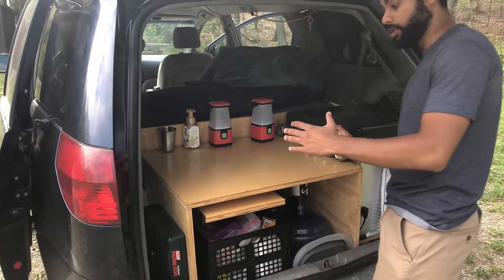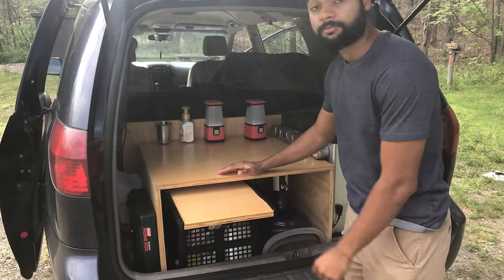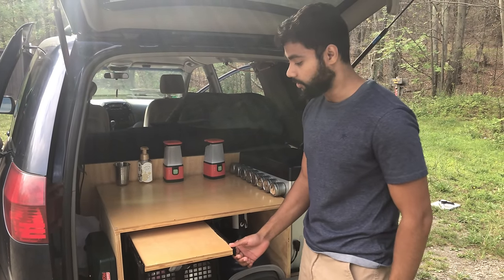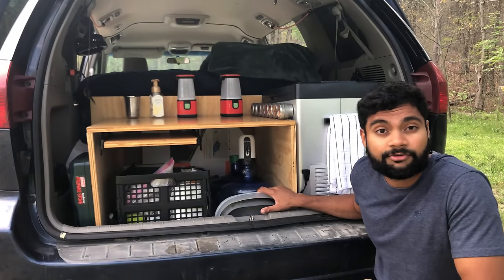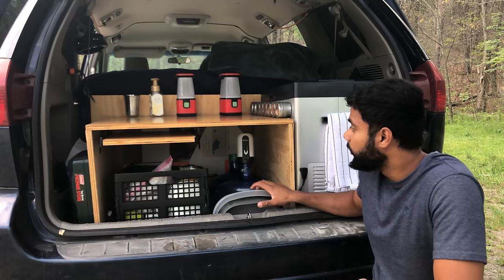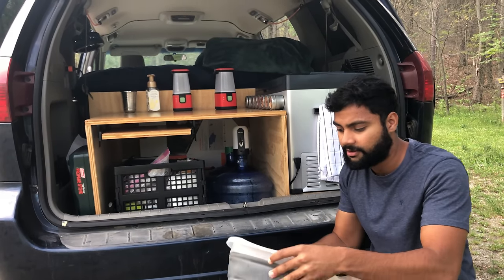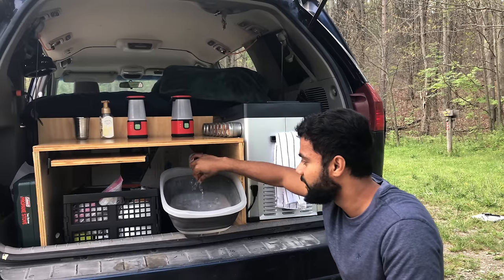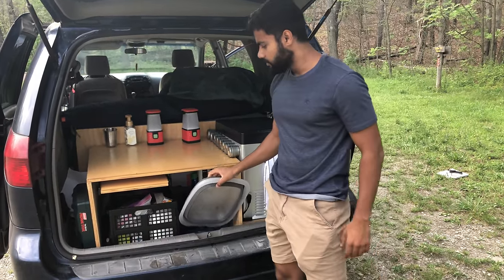This is the counter space where we cook and also store things like phones and wallets when we go to sleep at night. There's an extra cutting board with a keyboard hinge that holds it together, which we bought on Amazon. Down here we've got two five-gallon water jugs with an electric pump on top. We've got this collapsible sink that snugs right onto the pump so you can wash your hands, wash dishes, whatever you need.